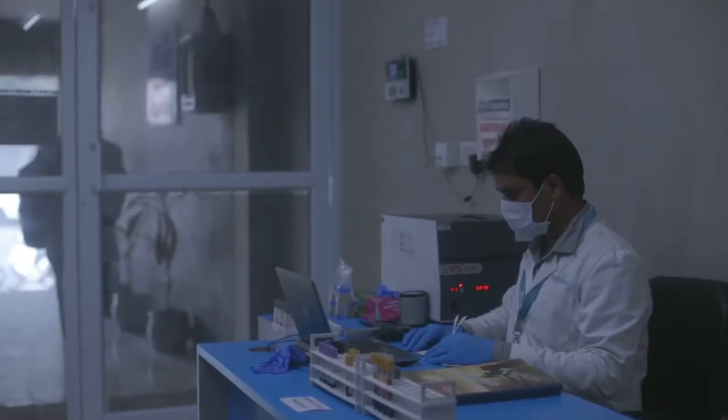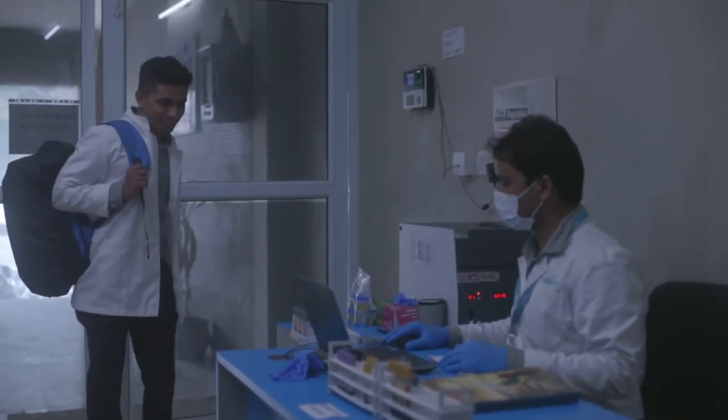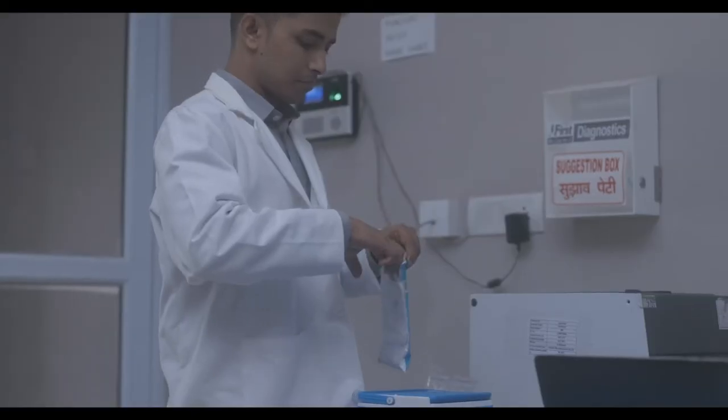During the transportation of samples from your home to the lab, its temperature, location, and turnaround time is closely monitored from our central office.